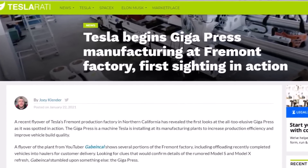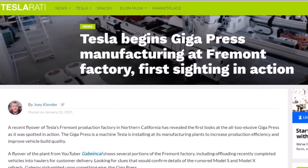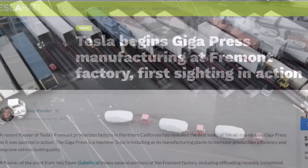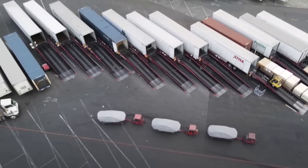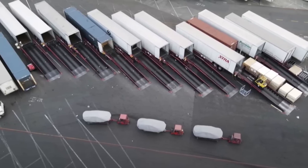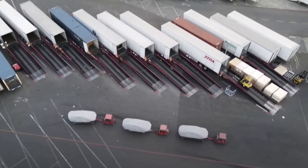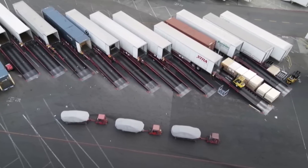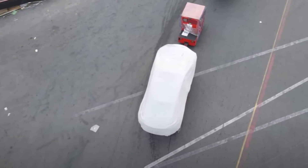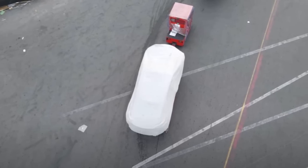A recent flyover of Tesla's Fremont production factory in northern California has revealed the first looks at the elusive giga press as it was spotted in action. The giga press is a machine Tesla is installing at its manufacturing plant to increase production efficiency and improve vehicle build quality. In fact, they want to use giga presses to build cars in one piece — just like die-cast toys.